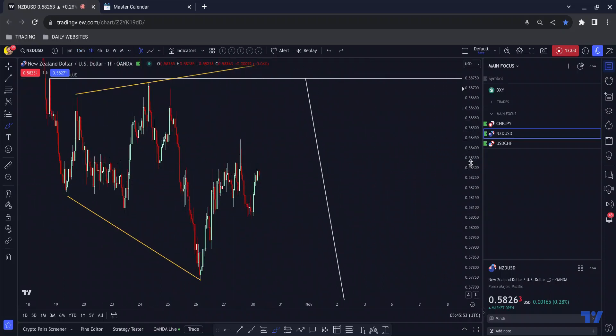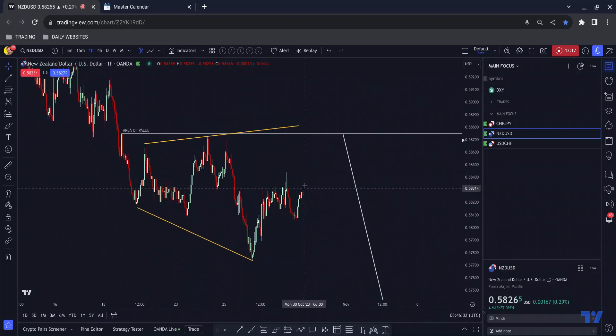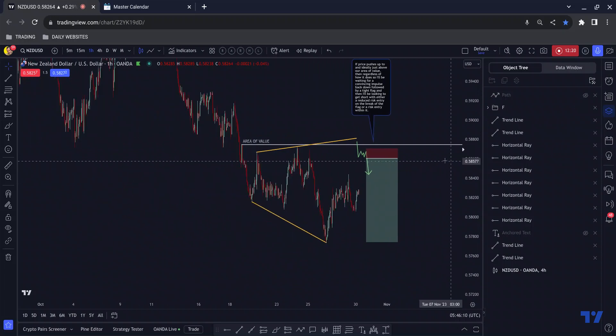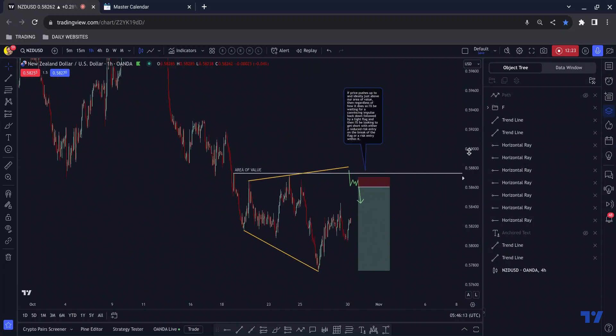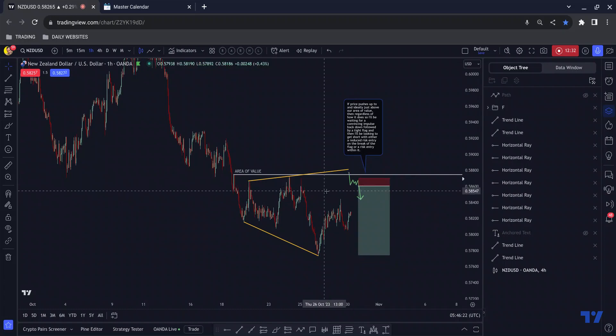We are getting some momentum now — whether that will be ready by the end of the day is another story. The structure is very clear and all it would take is a couple of candles to be up in this area. If that happens, I'll be looking for price to tap into this area, push down, followed by a flag, and then I would look to get short on the break of the flag with a reduced risk entry — or if I could get it, a risk entry within the flag — and I'll be able to manage this down to the bottom of the structure for something in the region of 8 to 9 percent.